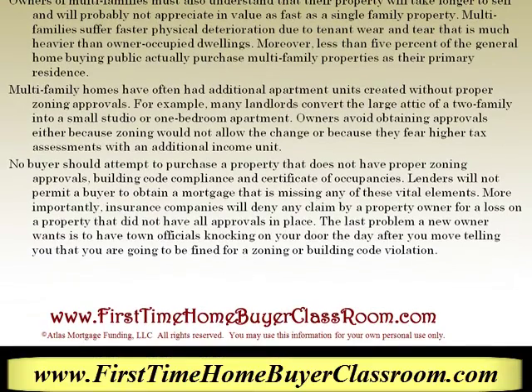Multi-family homes have often had additional apartment units created without proper zoning approvals. For example, many landlords convert the large attic of a two-family into a small studio or one-bedroom apartment. Owners avoid obtaining approvals either because zoning will not allow the change or because they fear higher tax assessments with additional income units. No buyer should attempt to purchase a property that does not have proper zoning approvals, building code compliance, and certificate of occupancies. Lenders will not permit a buyer to obtain a mortgage that is missing any of these vital elements.